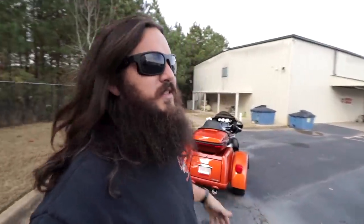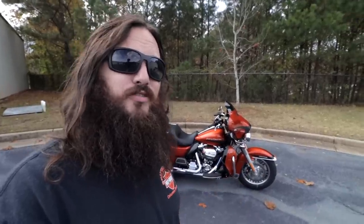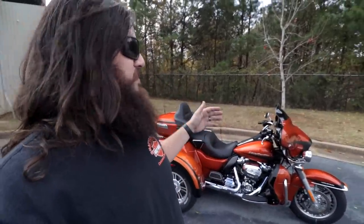I checked some more specs: apparently this trike weighs 1,200 pounds, and the price is $38,500. It's nice having a job where content just shows up. Let's take a close-up look at the bike.